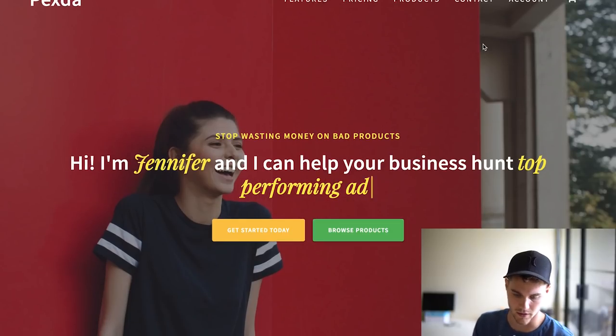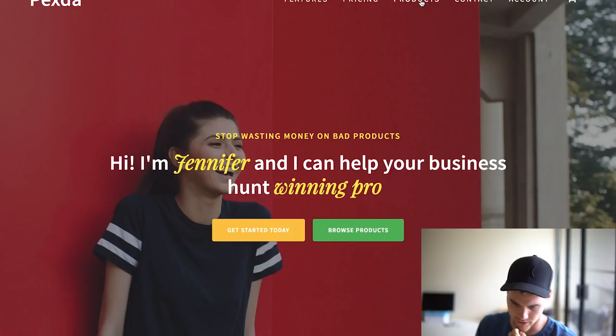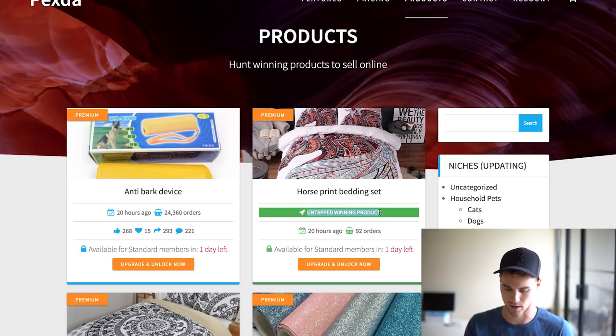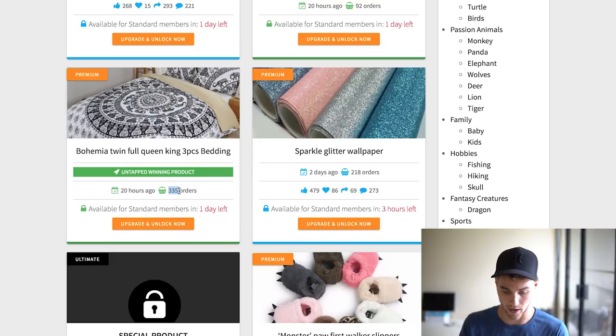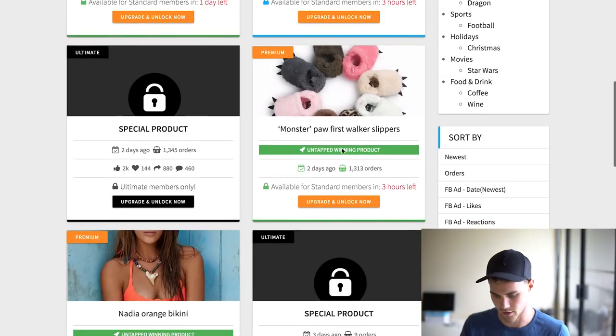The tool I'm using is called Pexda. It's a really cool product researching tool. For example, this one says it's an untapped winning product — in 20 hours it's gotten close to 100 orders. Here's another one that got 335 orders in 20 hours. These things are very hot selling products.